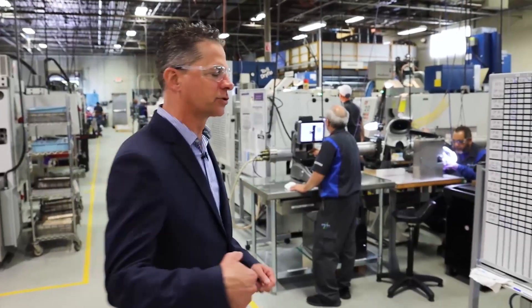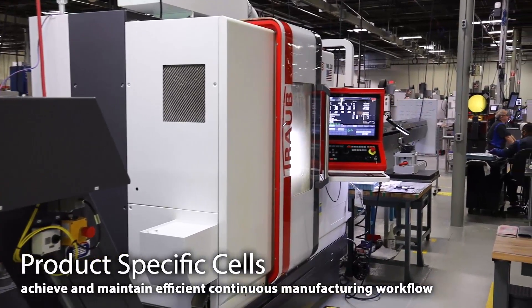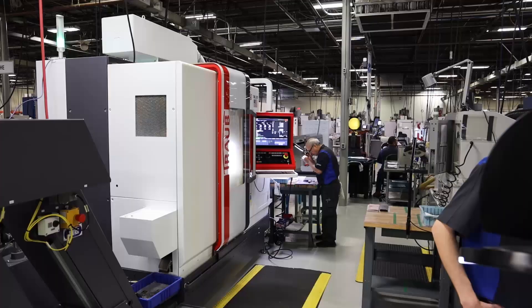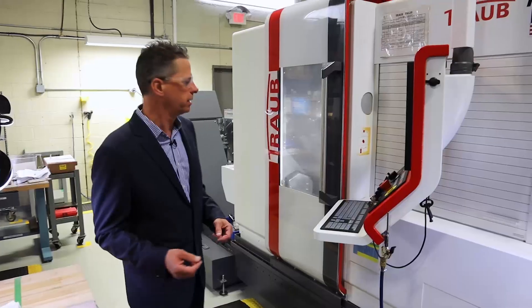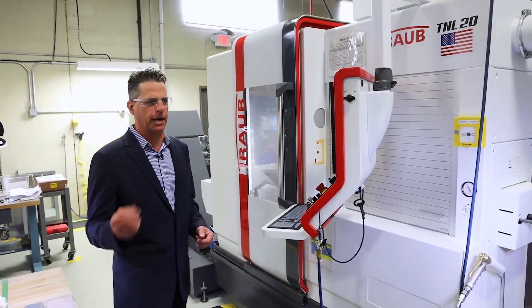Let's go to the bone screw cell, everybody. This is where it's all happening, ladies and gentlemen. This piece of technology here replaced four pieces of technology on my shop floor. This is a TRAB TNL 20 manufacturing a cobalt chrome bone screw for orthopedics.